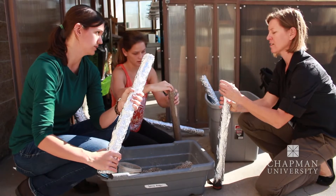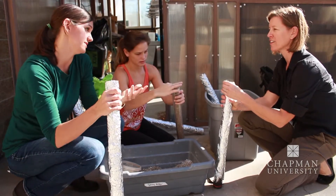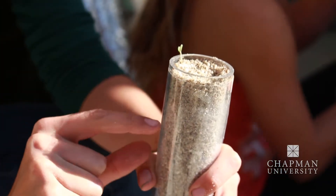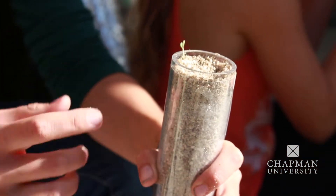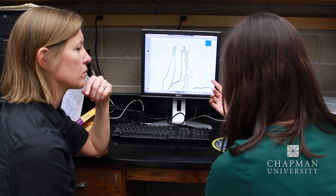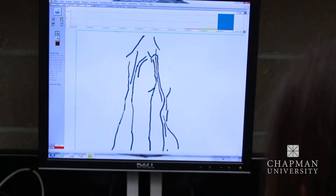In a couple weeks we'll come back out and we're going to dig what are called soil cores, where we actually dig a long tube of soil and capture some of the plant roots. From that we can look at things like root morphology and branching structure and some other characteristics about the roots.